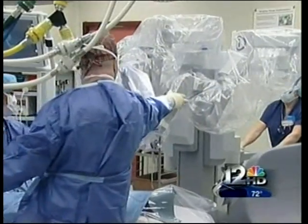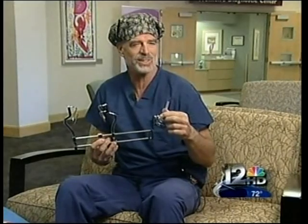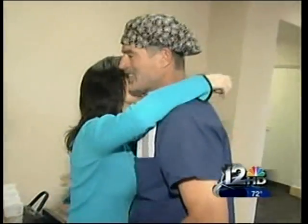Dr. Webb says the old way is still good — it's just the old way. He compared it to putting a man on the moon, saying medicine is now catching up and you can do really incredible things through very small pieces of equipment. It just makes him feel good; it's amazing.